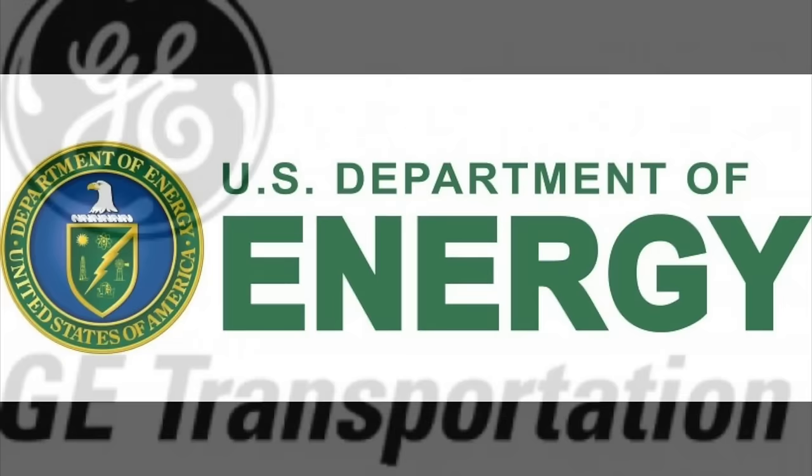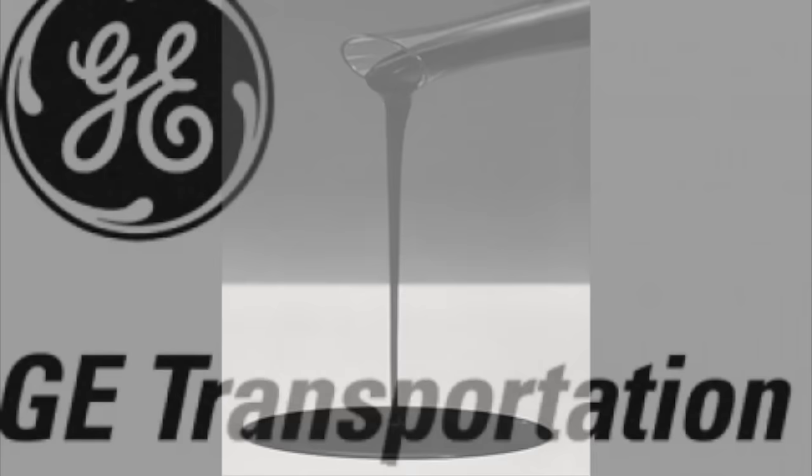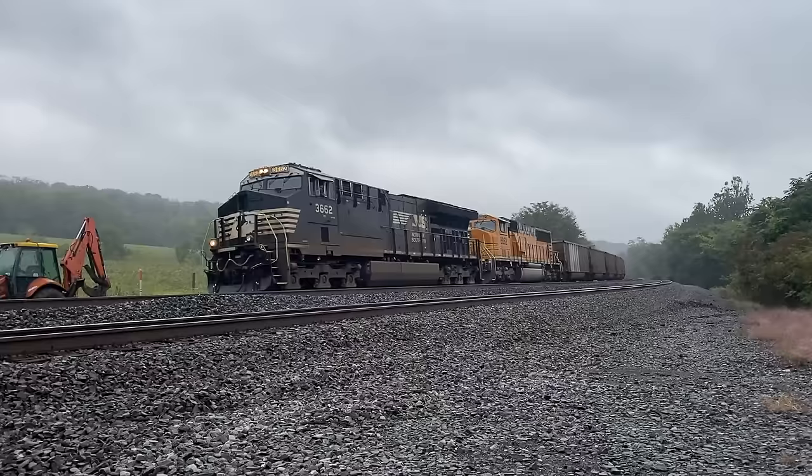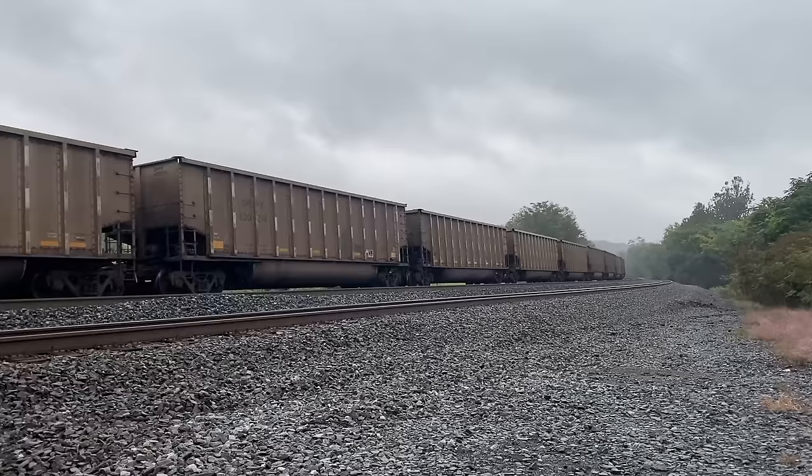In 1992, General Electric received funding from Norfolk Southern and the Department of Energy to build a locomotive capable of running off coal slurry — a mix of coal dust and water. The idea was that this engine would operate on trains to and from western Pennsylvania coal fields and be fueled by local coal dust, streamlining operations around coal mines in the region and providing a consistent stream of revenue should railroads buy into the coal slurry fuel.